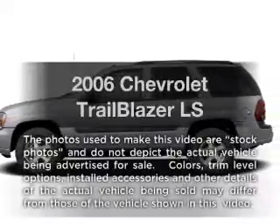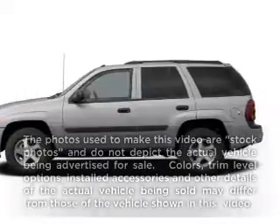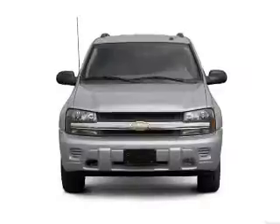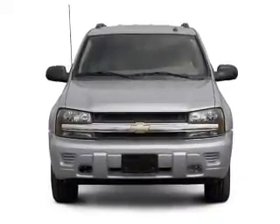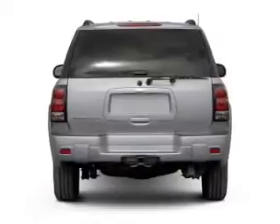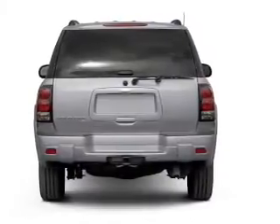Introducing the 2006 Chevrolet Trailblazer — everything you need under one roof with this great vehicle. With a reliable six-cylinder engine, the powertrain includes four-wheel drive that responds smoothly to its automatic transmission.